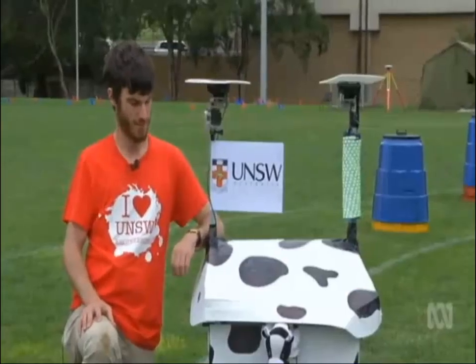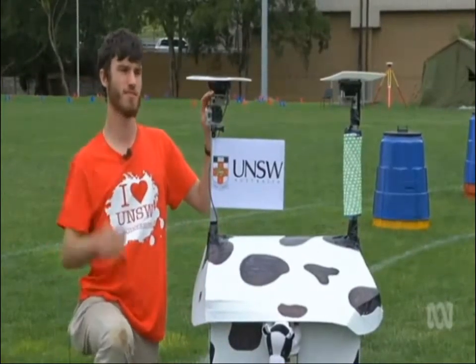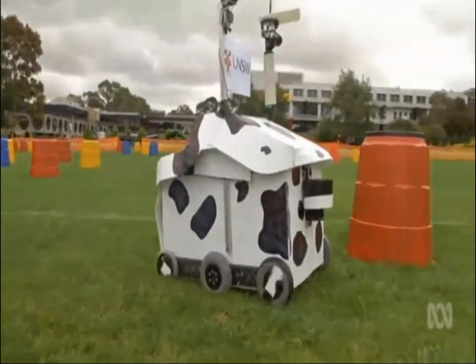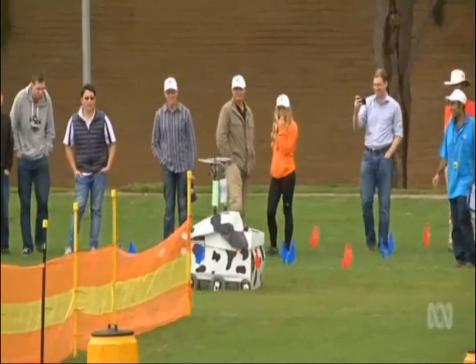We've got a couple of different sensors. We've got the laser that you can see on front under the cow hat — that's for detecting the barrels and fences out there. We've got two cameras on top that we use to see the lines that we need to stay between. And on top, there are two GPS receivers, and that's what we use to determine where we are within the course.